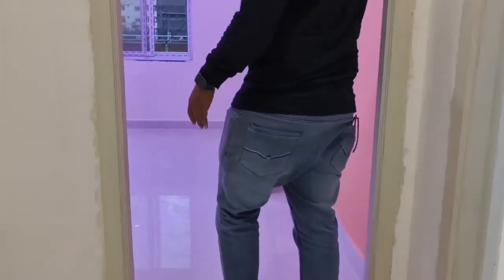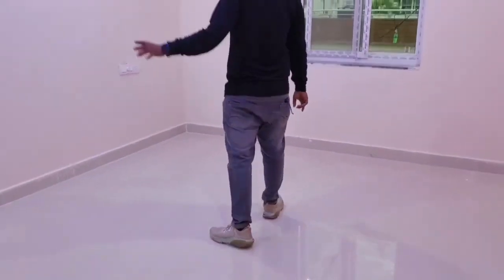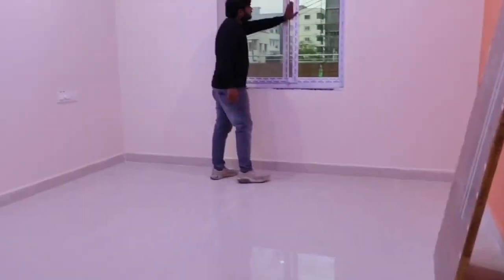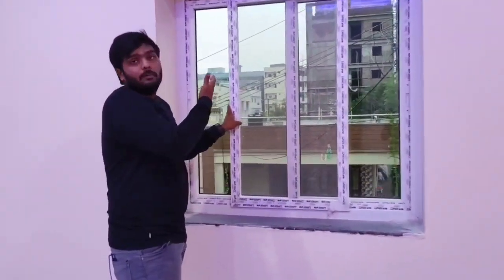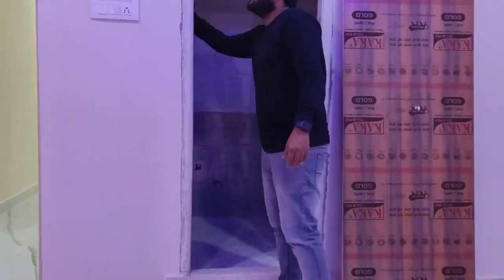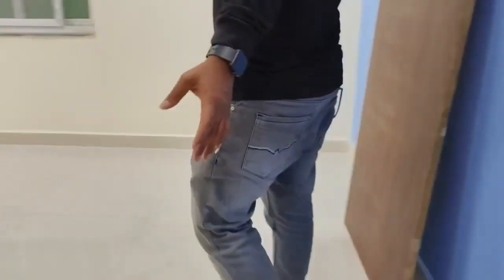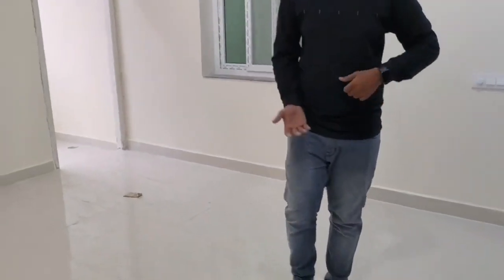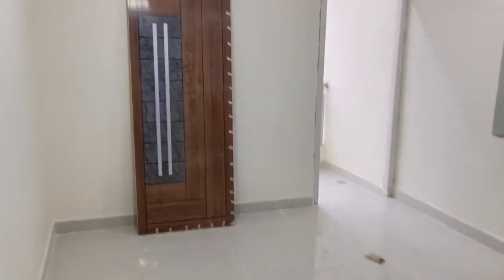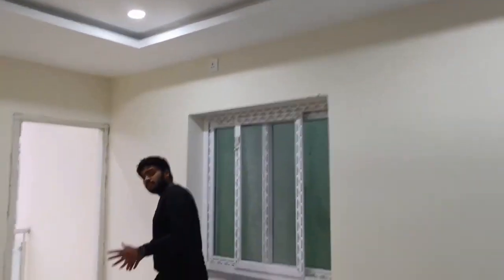Please come to the master bedroom. Yes, the master bedroom is provided with a dark room setting, and there are outside windows. The outside window gives a nice view to the outside space.